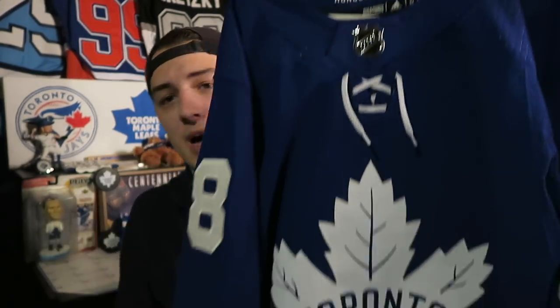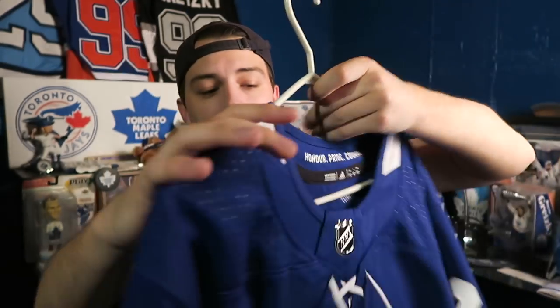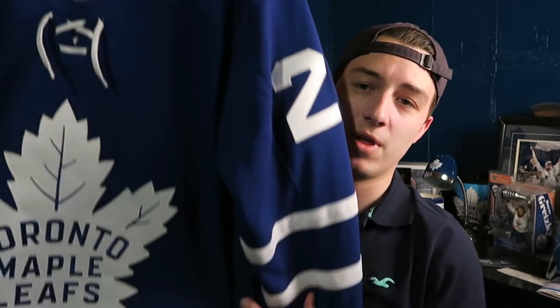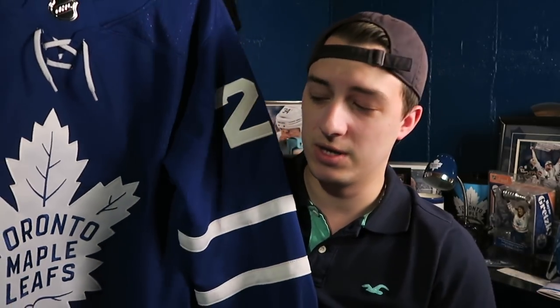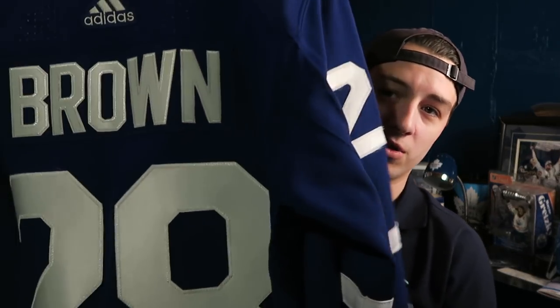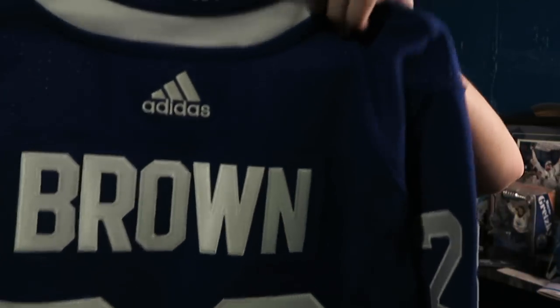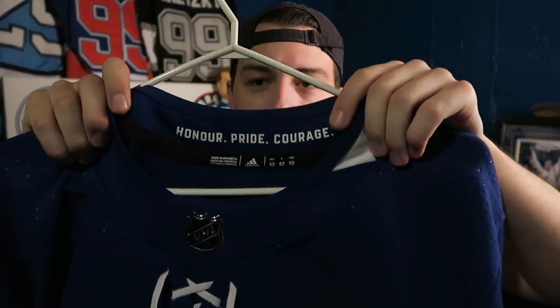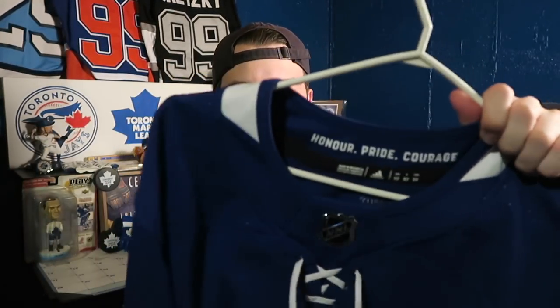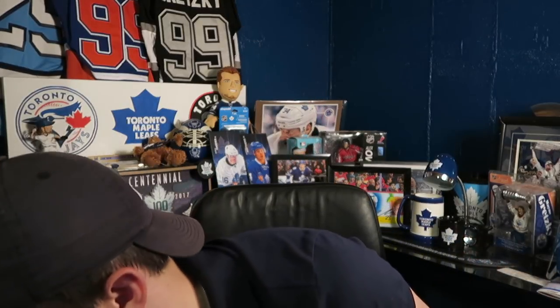This was the first Adidas jersey I ever got and it was sent in by a viewer named Mark — I really do appreciate that. It's a Connor Brown Adidas jersey. He's one of my favorite players on the team, very underrated when it comes to his skill and grit. He's definitely a player the Leafs are going to have for a long time hopefully. I also love the 'Honor, Pride, Courage' detail on the Leaf jerseys — it's a fantastic authentic Adidas one.